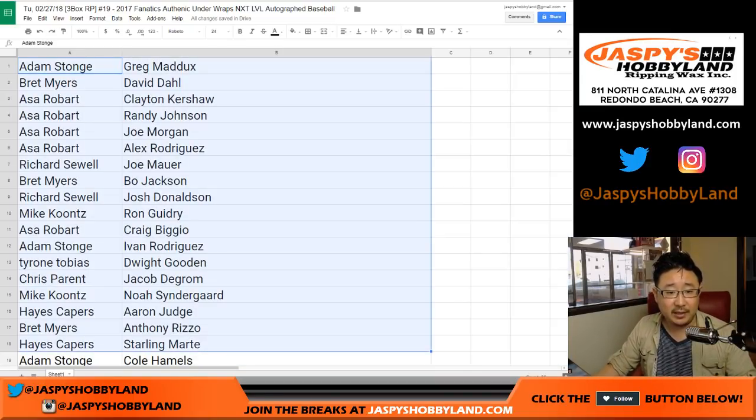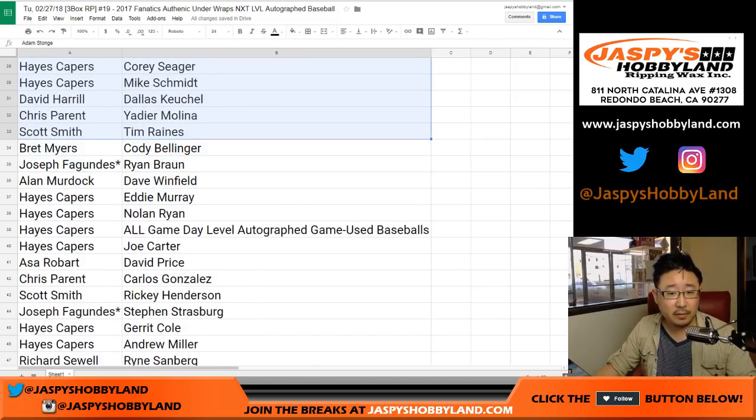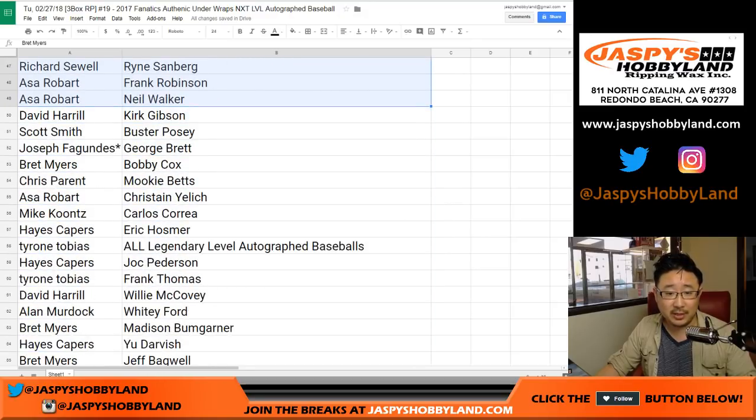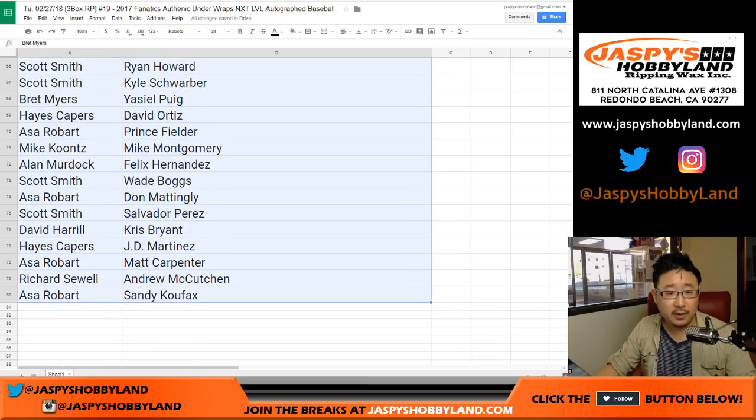This is just so you get an idea of how it randomized — just the raw list here. If you're watching the replay on YouTube, you can pause the video. Hayes has the game-used baseball spot — we haven't seen one of those in a long time. Tyrone has a legendary level. Nice. There's everyone else right there.